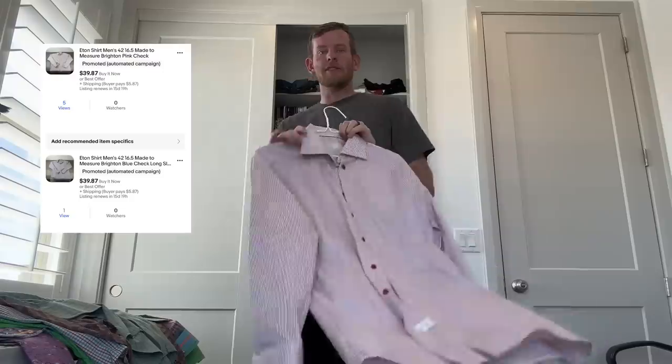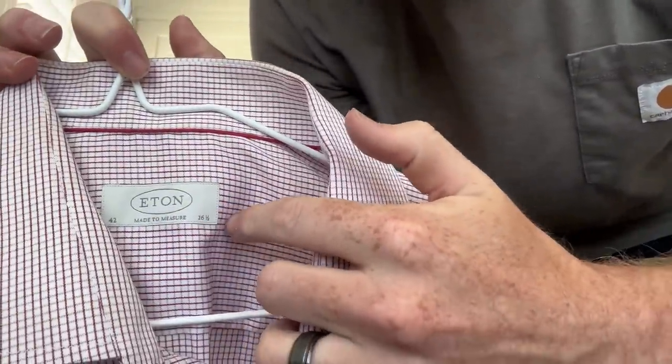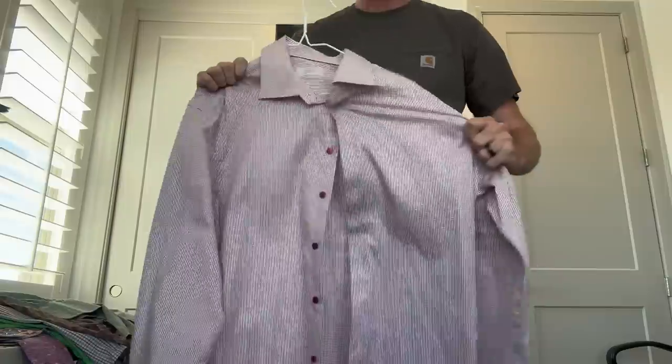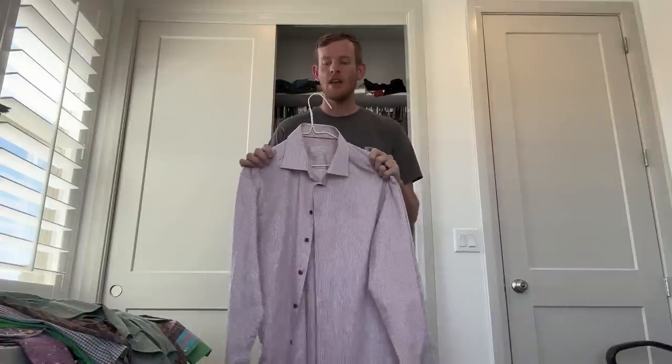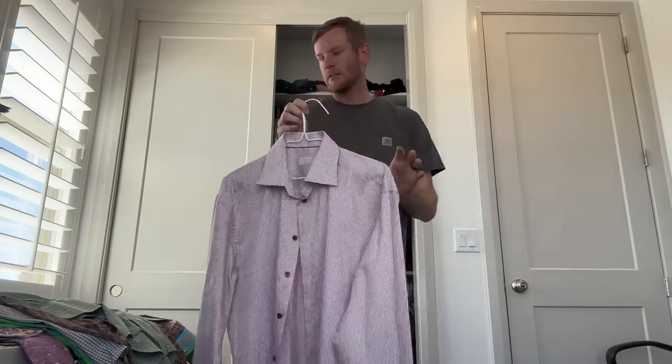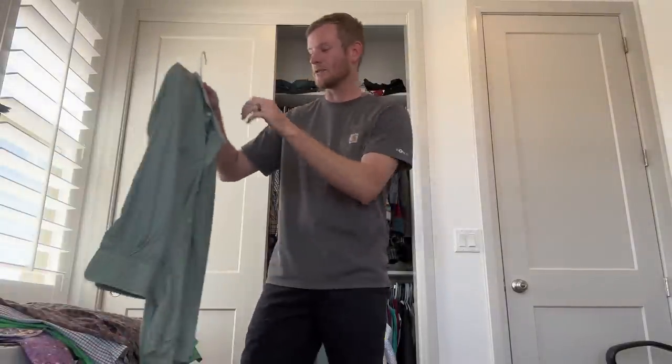Next up, a brand I find pretty often — it's called Eaton. I'll show you the tag on this one. These are really high quality dress shirts; a lot of people really like them. I sell these anywhere from $25 to $50, normally closer to $30 to $40. I didn't know about this one when I first got into selling shirts, but I felt the quality at a thrift store once, looked it up, and Eaton sells really well.